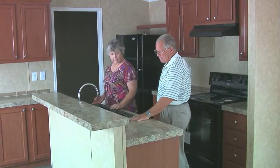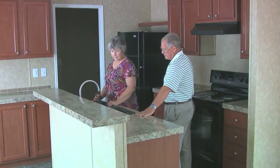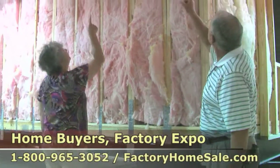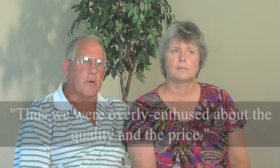It was hard to believe that they were anything other than structurally fit at the price that we had agreed on. So we came in and looked at them and saw the manufacturing and assembly, and we were in manufacturing for 30 years, so we knew what to look for. And we were overly enthused about their quality and the price.